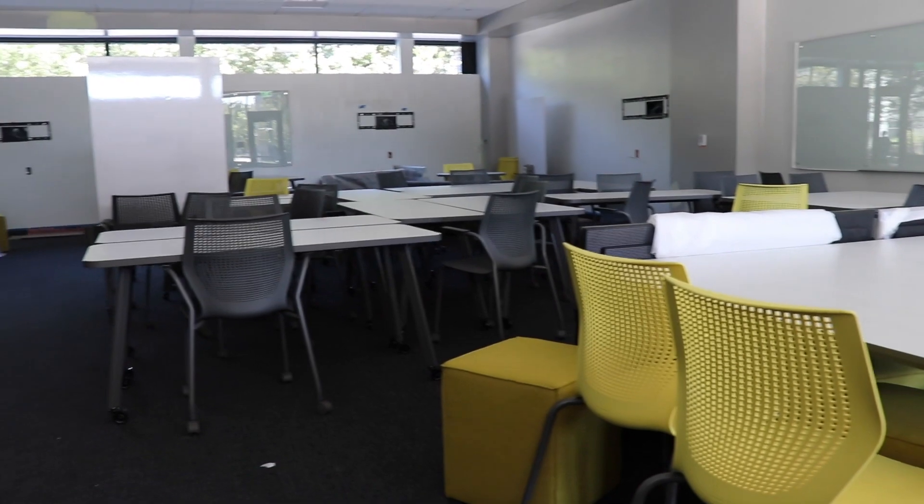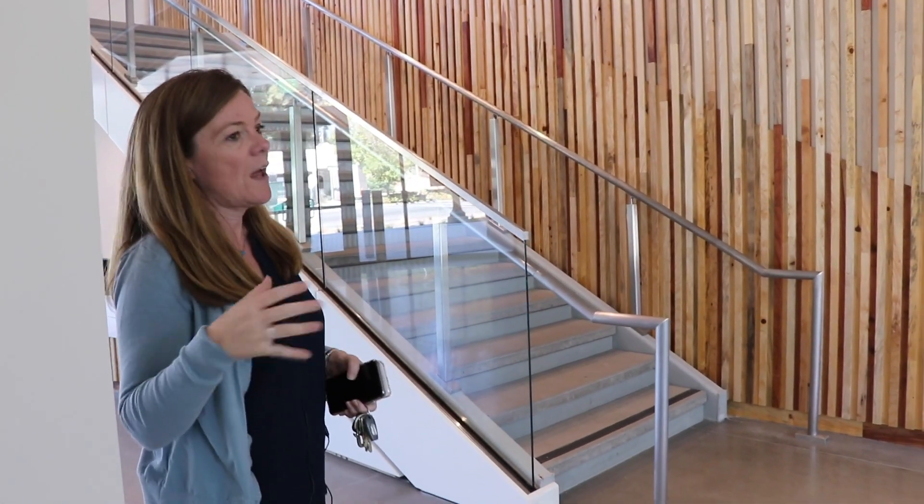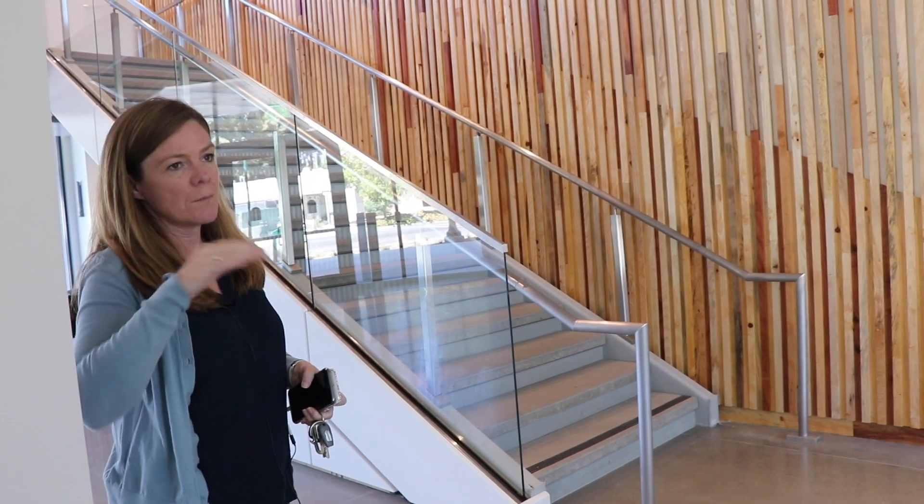When this building was built, we added a couple of large lecture rooms, and these are open to the whole campus. These rooms are designed to have students learn by doing, as opposed to sitting and listening to someone talk.